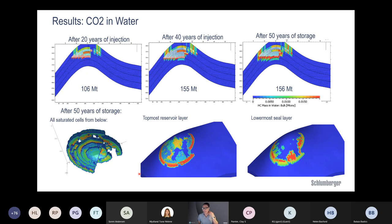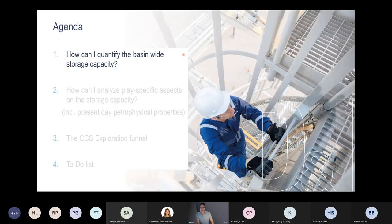In this academic example, the white pixels in the cross-section show accumulation cells from the migration analysis, with a heterogeneous facies distribution — not all cells are reservoir quality. The color scale shows CO2 dissolution in water in megatons. After 50 years of storage, you can see this amount of CO2 mass in water slightly growing by diffusion from the original accumulation.